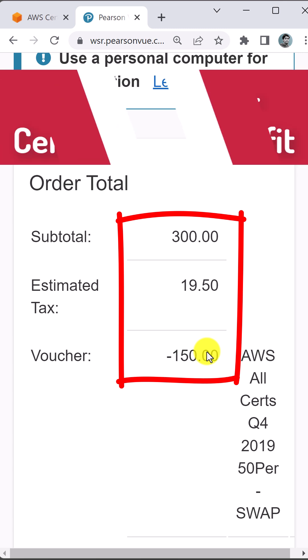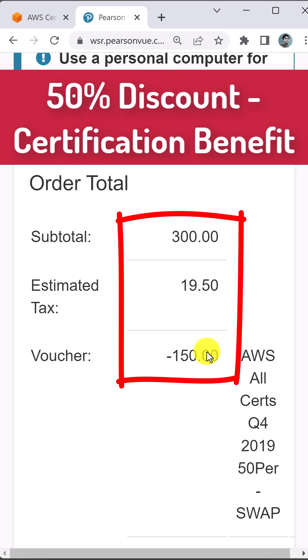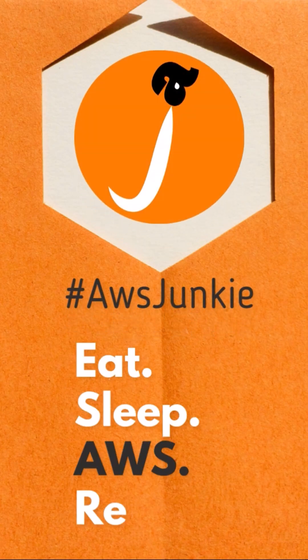Claim your AWS certification benefit and apply this 50% code for your next exam. If you are on the same journey, please consider subscribing to this channel.